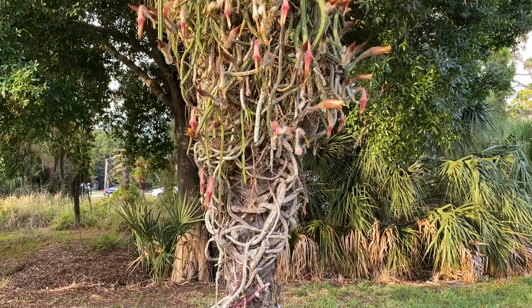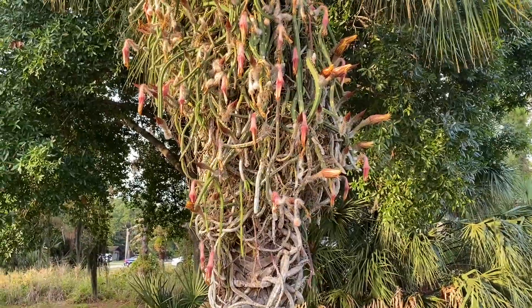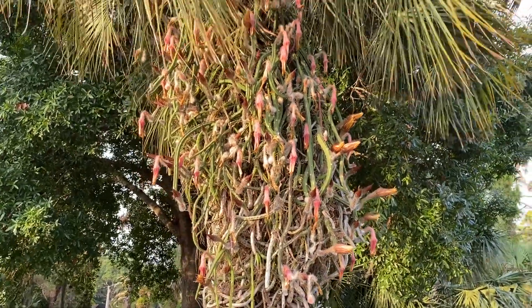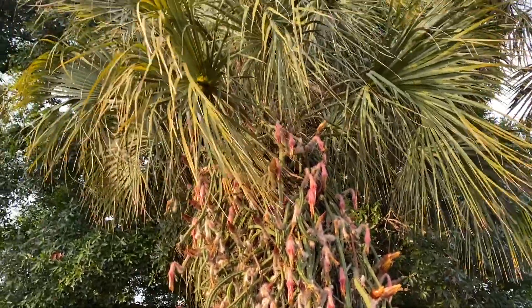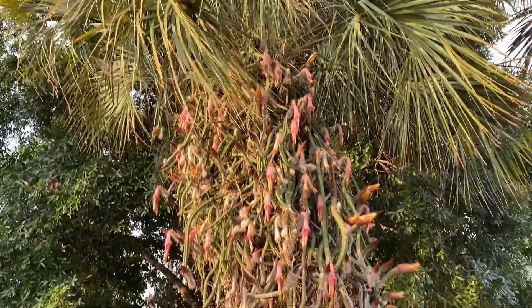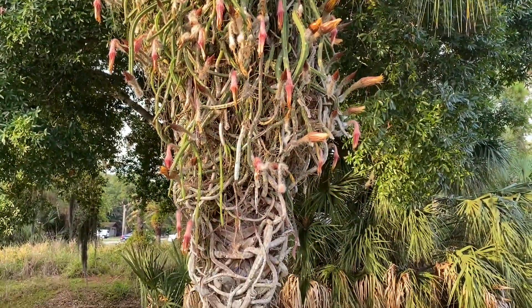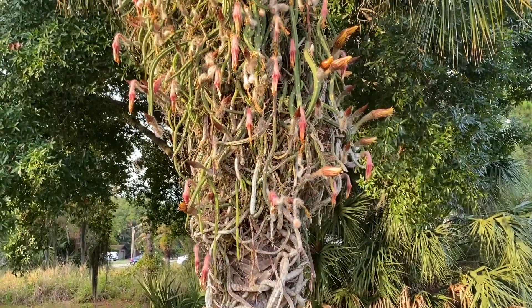Hello everyone, I'm really not sure what I'm looking at here, so I will give some details. Growing on this native sabal palm, it has engulfed its trunk. It's blooming mostly on the sunny side — the other side has practically no blooms, and most of the blooms here are spent.